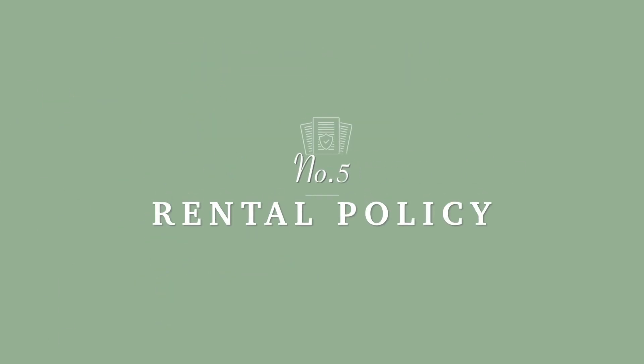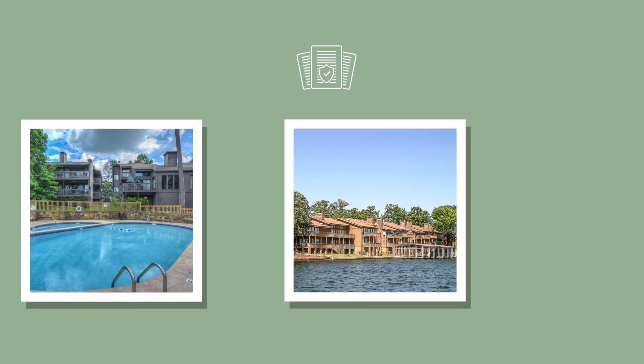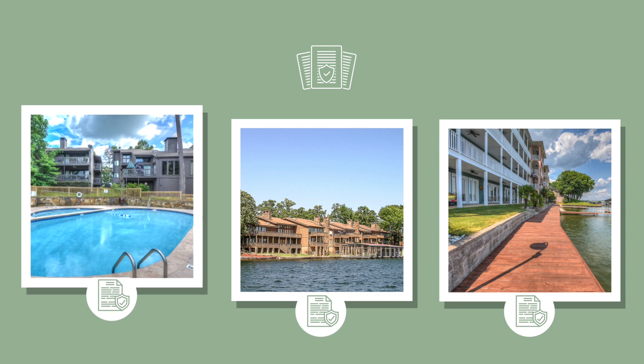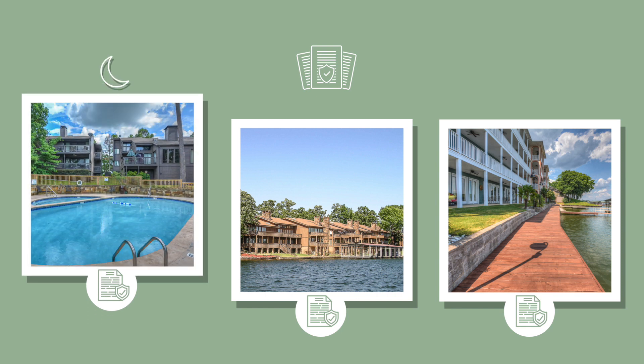Number five is rental policy, and this is a biggie. Every complex has a different rental policy, so if you're planning to buy the condo with intentions of renting it out on a nightly basis, you need to know what the policy is first.